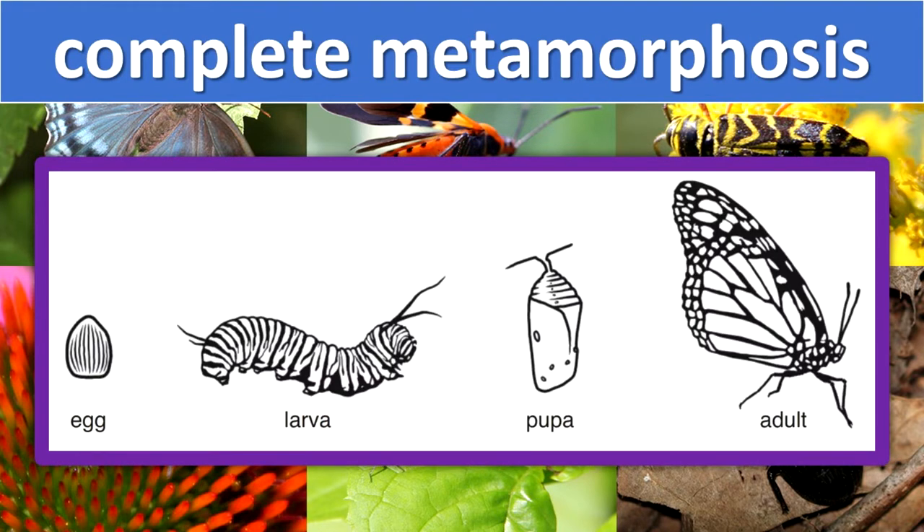Complete metamorphosis. The insect must go through two stages between egg and adult. A butterfly has this type of development. Its life stages are egg, larva, pupa, and adult.